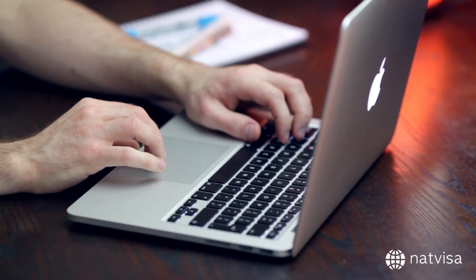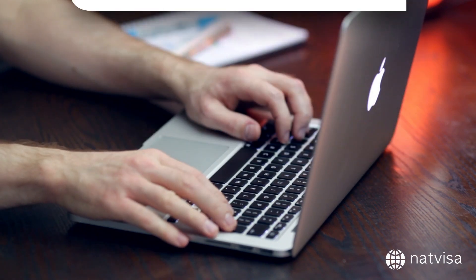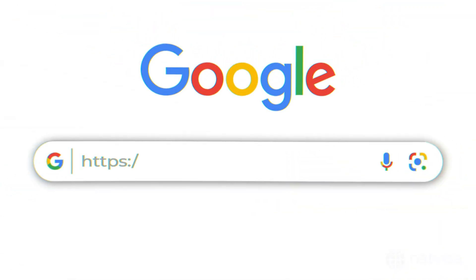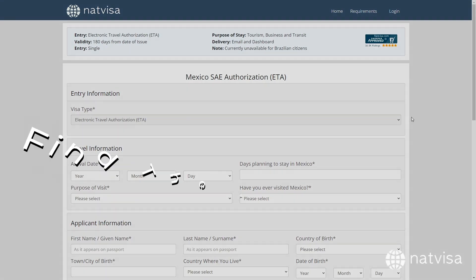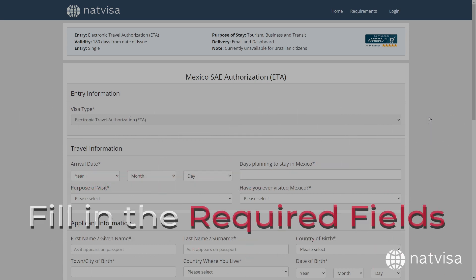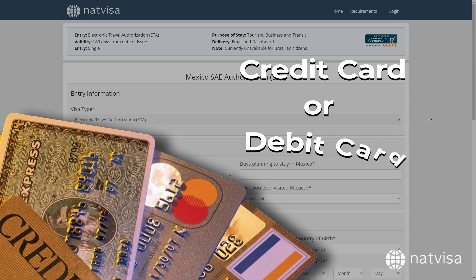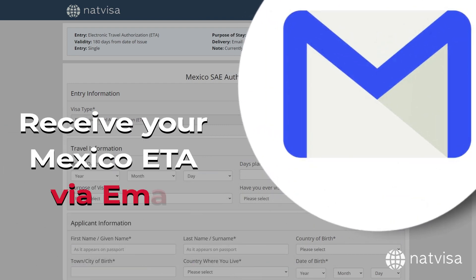Applying for a Mexico ETA is quick and easy with NatVisa. Follow these steps: visit the NatVisa website and fill out the online application form — you will also find a link to the online form in the description box below. Fill in the required fields, make the payment using a credit or debit card, and receive your Mexico ETA via email once approved.